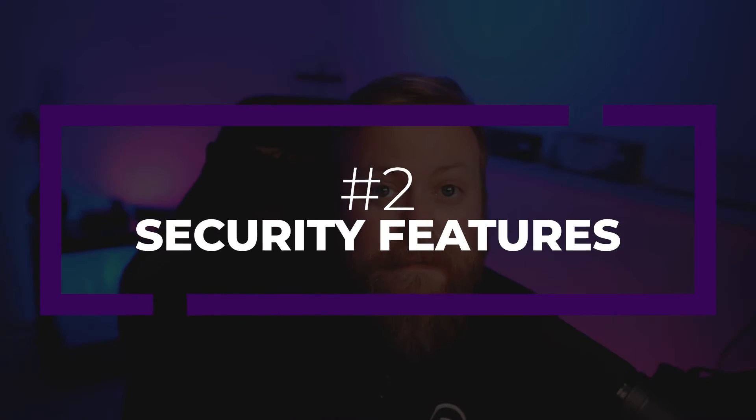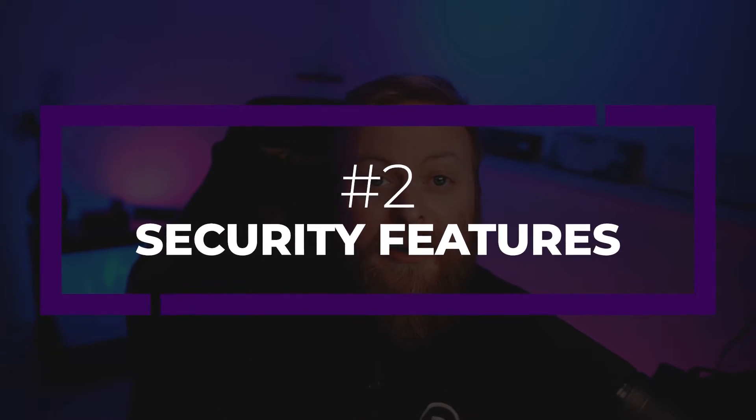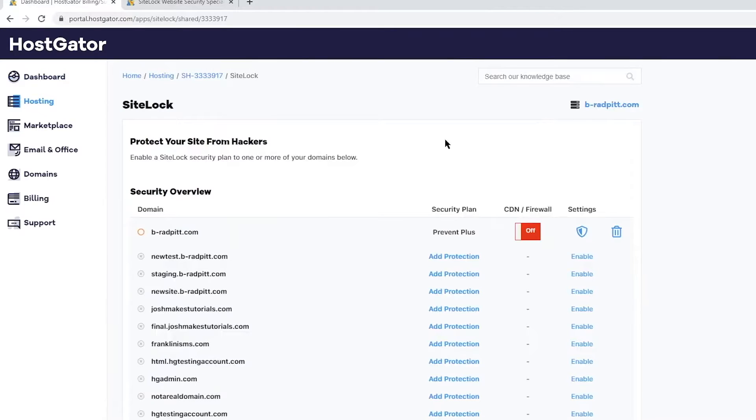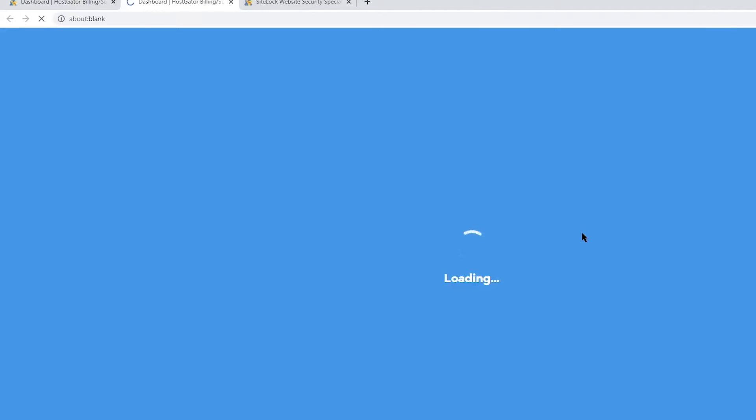Speed and performance aren't the only things you want to look for. Another very important consideration is the security features your host offers. Having good security measures in place is super important for protecting yourself from hackers. When researching hosting partners, ensure they offer things like free SSL certificates, web application firewalls (WAF), malware scanning, DDoS protection, and the ability to back up and restore your site should something go wrong.